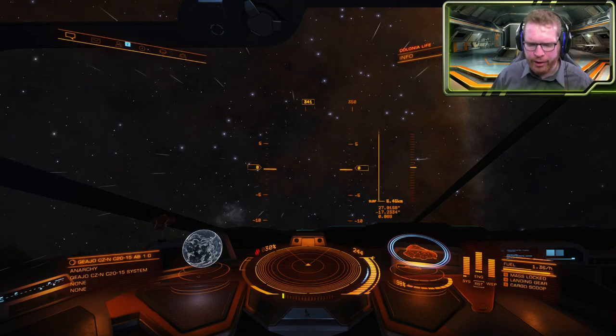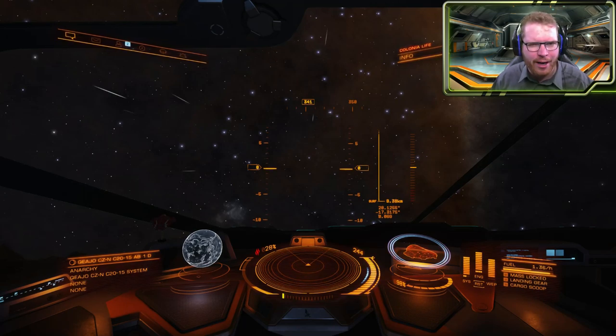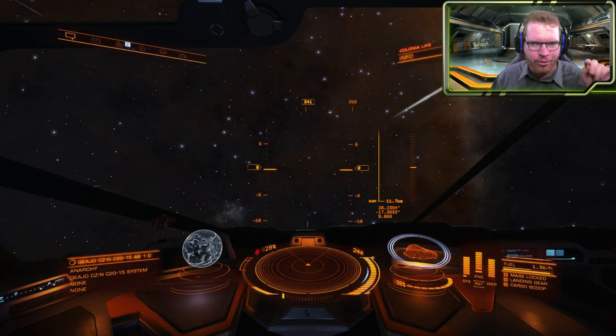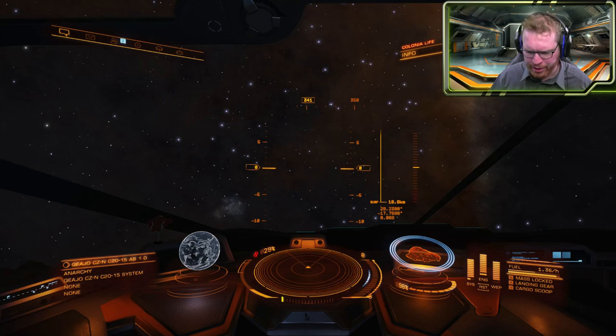I am actually wondering if gravity is modelled when you are not mass locked, or if it is only modelled when you are mass locked. Because that wasn't that far we went outside the mountain before we left the mass lock zone. It has been pretty stable now for a while here around 18, so it looks like the mountain is around 18 kilometers high.